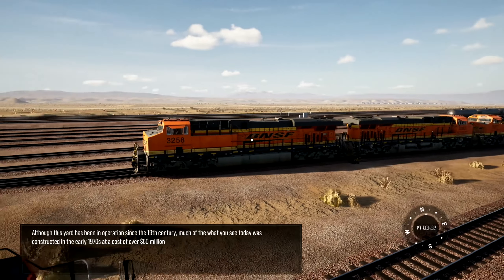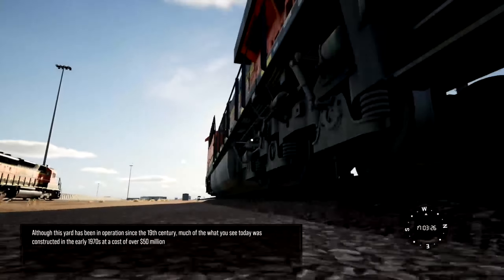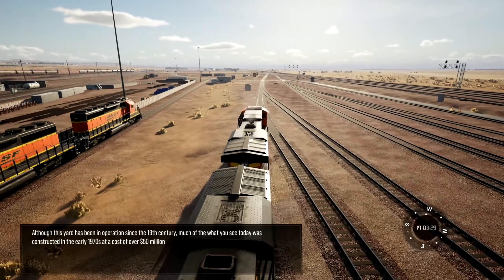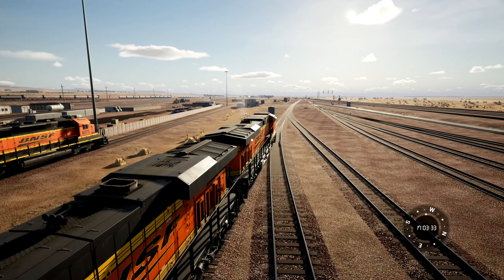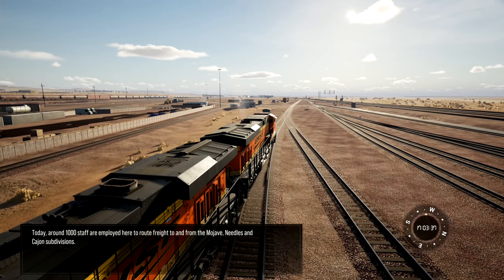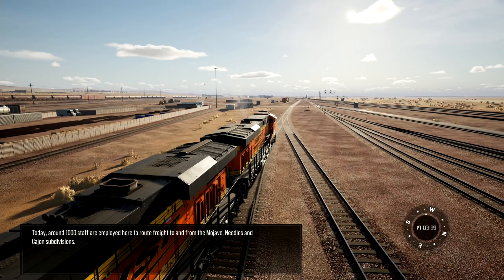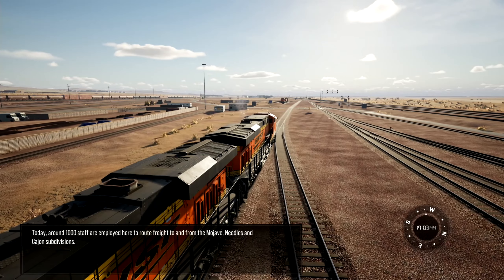Although this yard has been in operation since the 19th century, much of what you see today was constructed in the early 1970s at a cost of over 50 million dollars. Today, around 1,000 staff are employed here to route freight to and from the Mojave, Needles, and Cajon subdivisions.